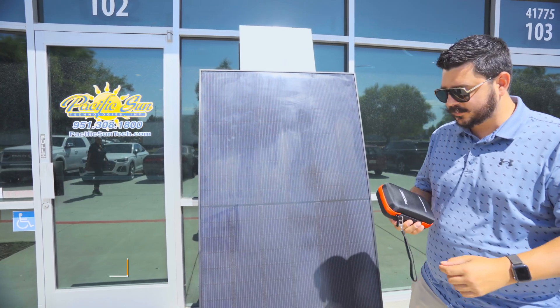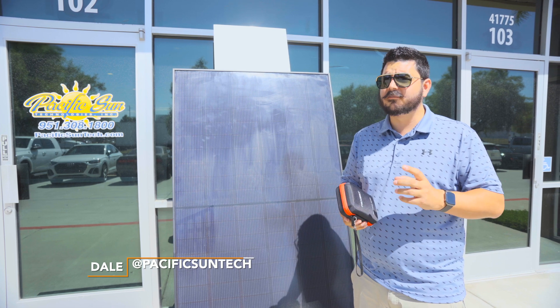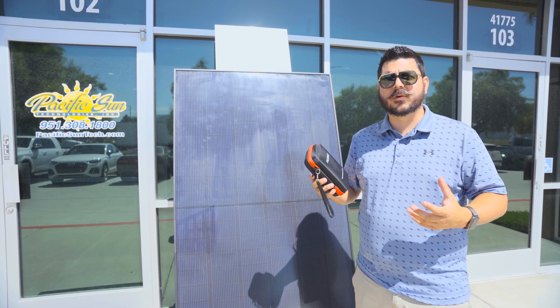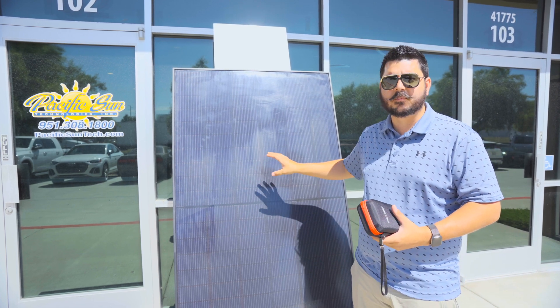Hey everyone, Dale here with Pacific Sun Technologies. I've got a pretty cool video to go over with you today, and it revolves around the power output of a solar panel and pairing it up with the proper microinverter.